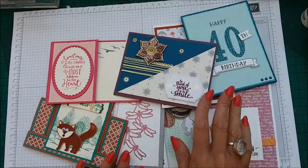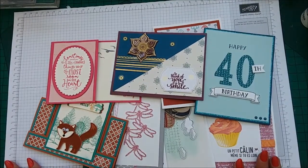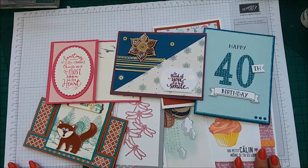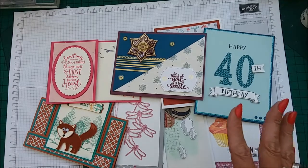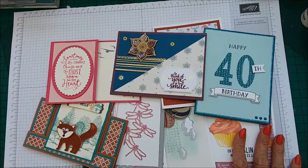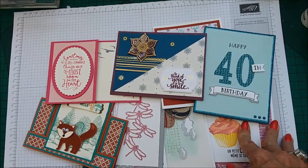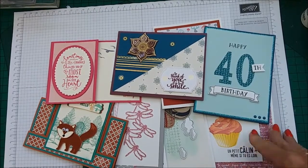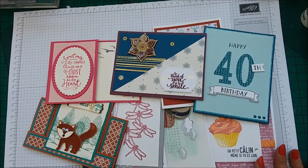Hi everyone, I'm Chanel from Stamping Stilettos. I'm here this evening with a showcase video showcasing some CASE cards and also some cards that I have received from a fantastic group on Facebook called Random Act of Kindness.